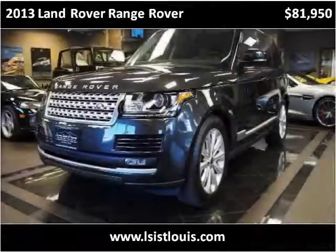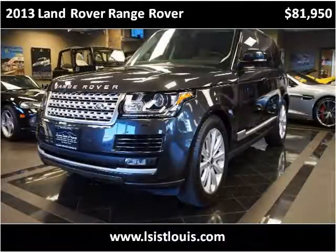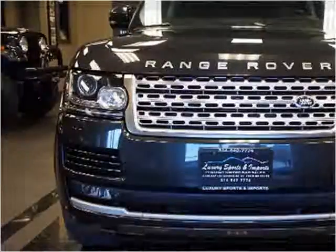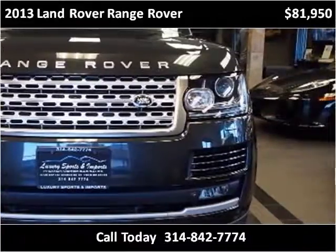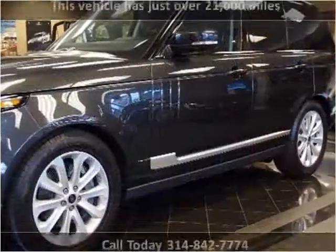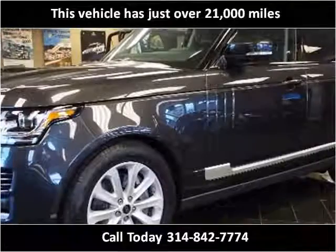This Land Rover Range Rover is available from Luxury Sports and Imports. This vehicle has just over 21,000 miles.